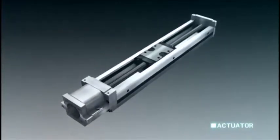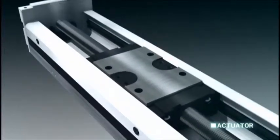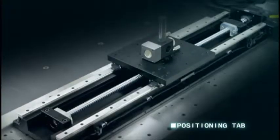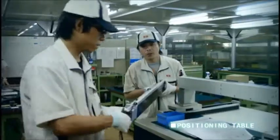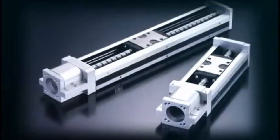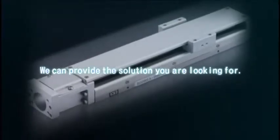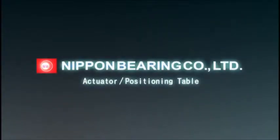This actuator is compact with a low centre of gravity and high rigidity. This positioning table is made for high accuracy and high speed, as well as made to order. You will find exactly what you are looking for. The company that makes it happen is Nippon Bearing.